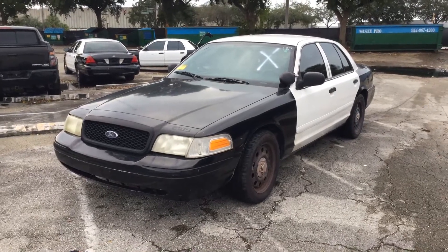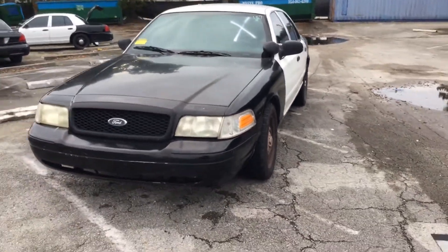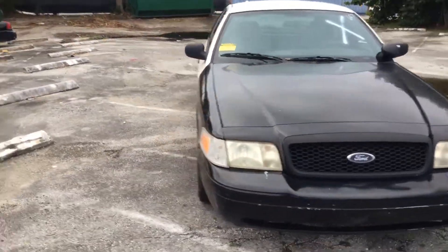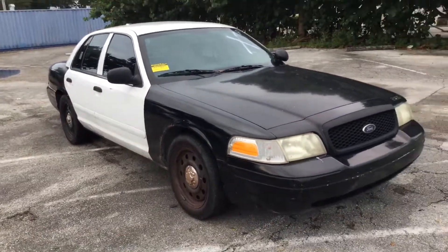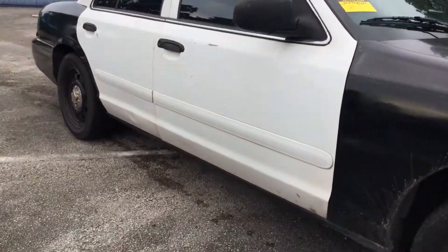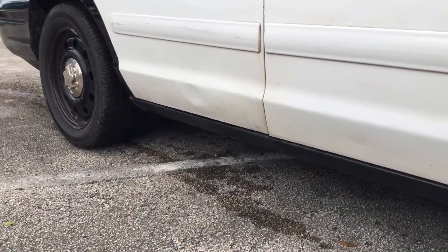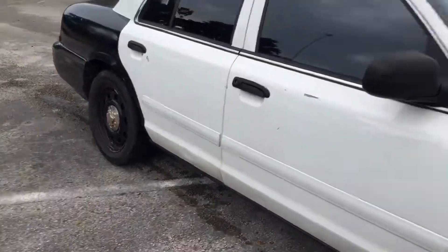Overall the body is straight. Paint is faded and headlights are dull. The passenger side has dents on both doors — the dents are way at the bottom, so they might be hard to see on the video. The passenger front door has a small dent, and the rear door has a bigger dent right at the bottom.